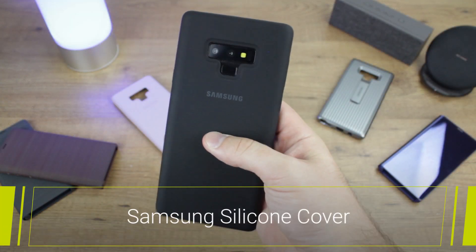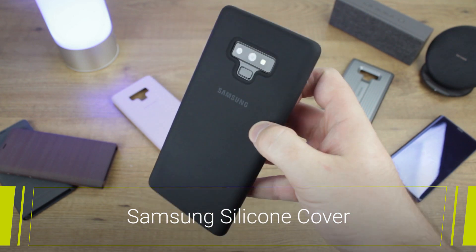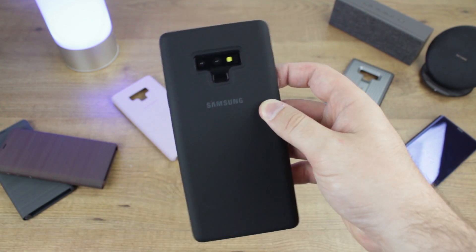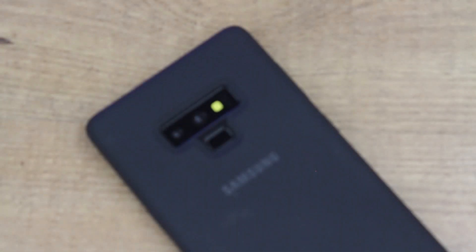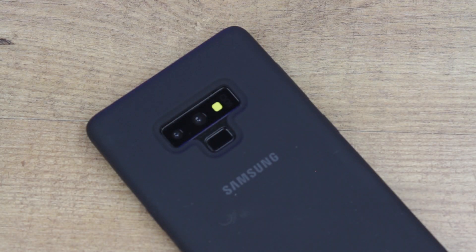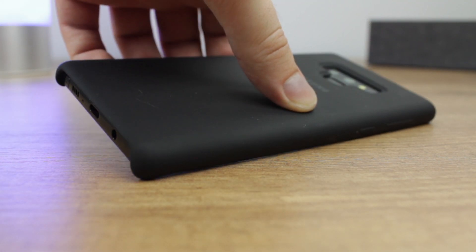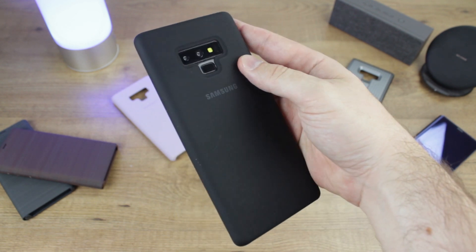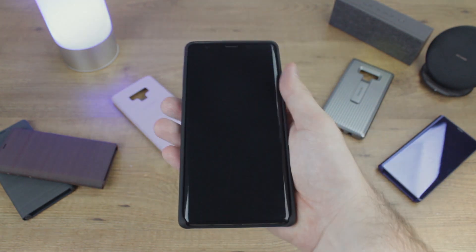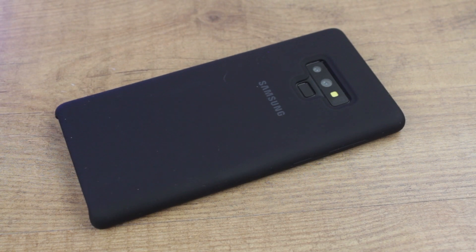Now we'll move on and take a look at the silicon cover. Also available in a wide variety of colours, the silicon cover attaches quickly to provide a really slim and smooth in-hand feel that many cases won't be able to match. The slimline construction and simplicity of the case is most definitely its biggest strength. The uncomplicated approach is sure to appeal to any Note 9 owner who wants an understated case that features all of the official branding without being too loud and flashy.